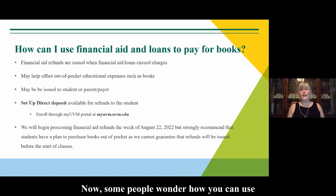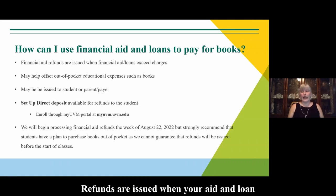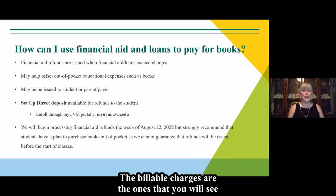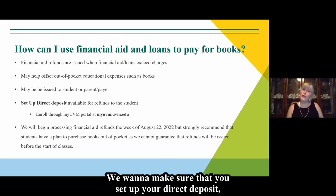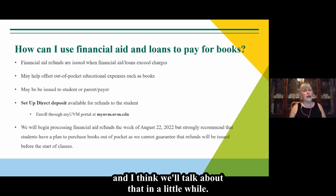How can you use your financial aid and loans to pay for books? Refunds are issued when your aid and loans exceed your charges. This can happen if you borrow up to your cost of attendance, which is made up of billable charges plus non-billable charges. Refunds can help offset expenses like books and supplies, but they may not be issued before the start of classes. Make sure you set up your direct deposit so any refund goes directly into your account. Most refunds go directly to the student unless it's a Parent PLUS loan.